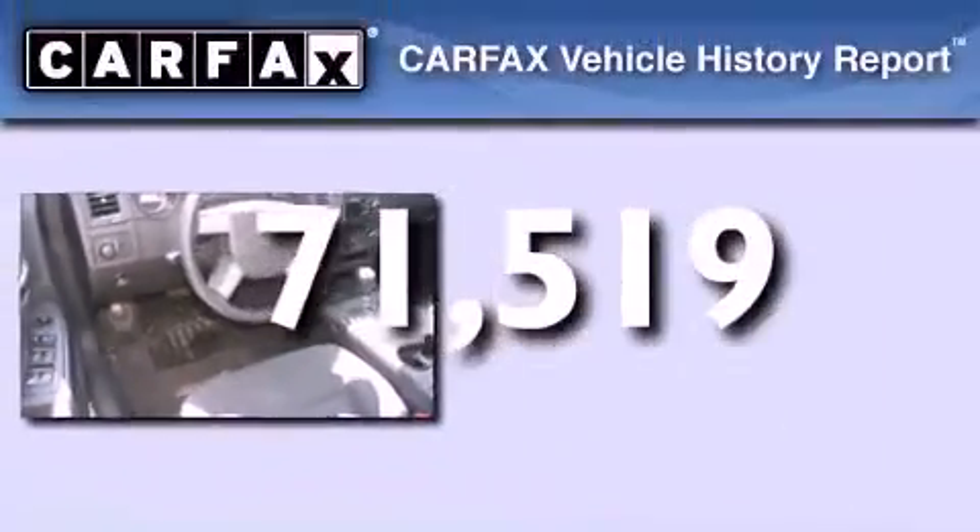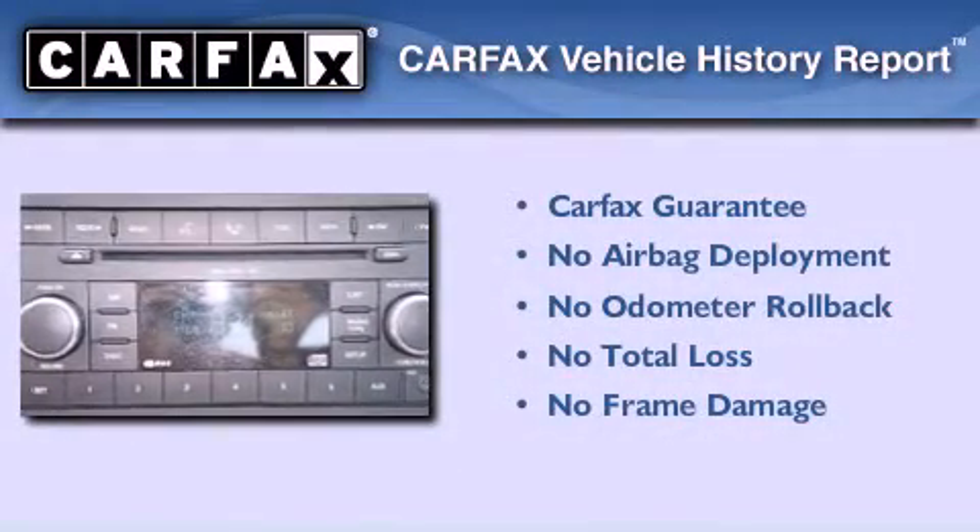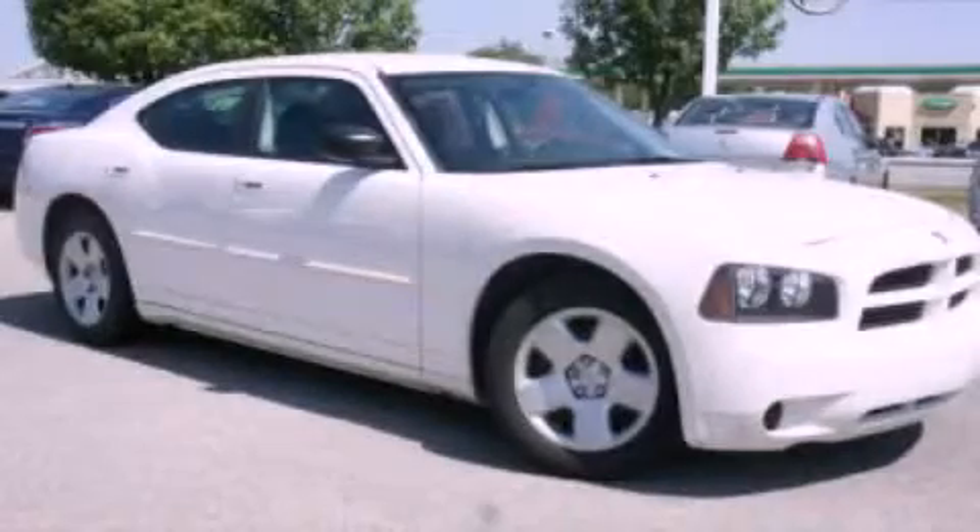Air conditioning, and this vehicle has less than 72,000 miles. Not to mention that this Dodge qualifies for the Carfax buyback guarantee. We invite you to contact us today to learn more about this vehicle.